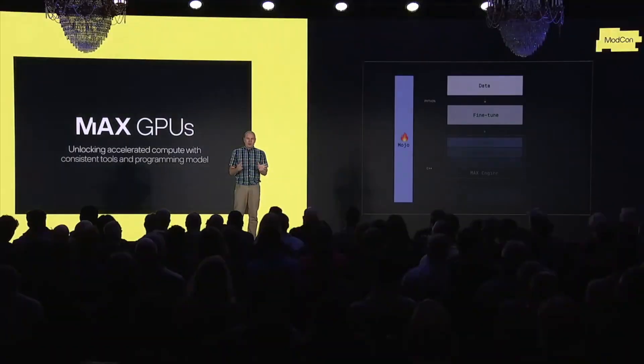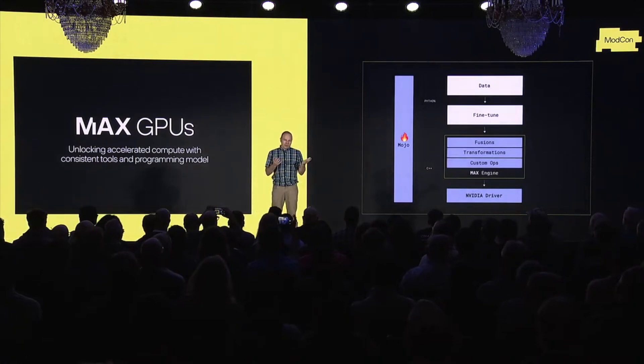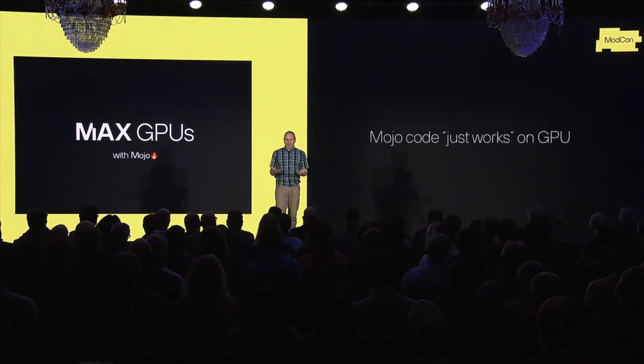Max meets you where you are. It can integrate with your AI pipelines, it can bring state-of-the-art compiler and runtime technologies to NVIDIA's amazing GPU architectures. And Mojo brings about a new era of GPU programmability for the world.